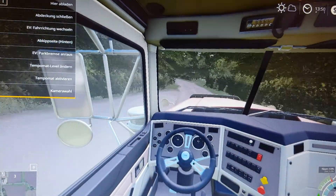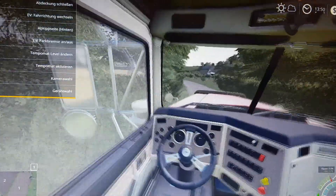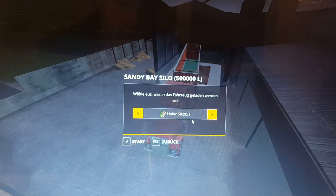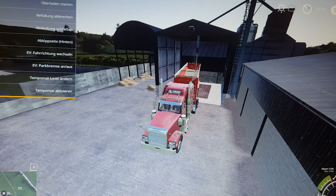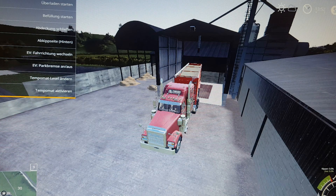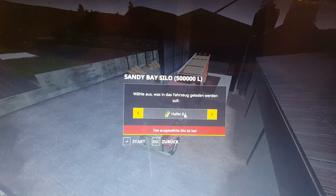A little bit of in-cab driving - this is what the truck looks like from the inside. So 58,000 litres, let's fill that trailer up. Alright, that was the end of that. That's all the oats gone.